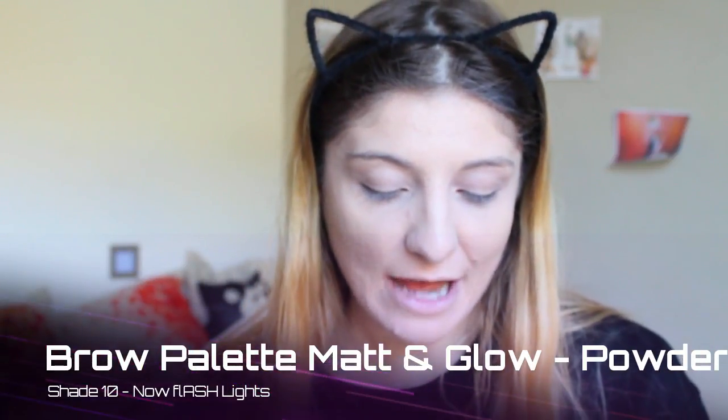Now I'm going to try out this brow product. This is the Catrice Brow Palette Matte and Glow — powder and wax — in shade '10 Now Flashlight.' Love the name! It comes with a wax, a powder, and a glow shade. The palette broke up a little because it got shipped overseas. I'm starting with the wax, and it's so easy to work with — it didn't take me long at all to do my brows.